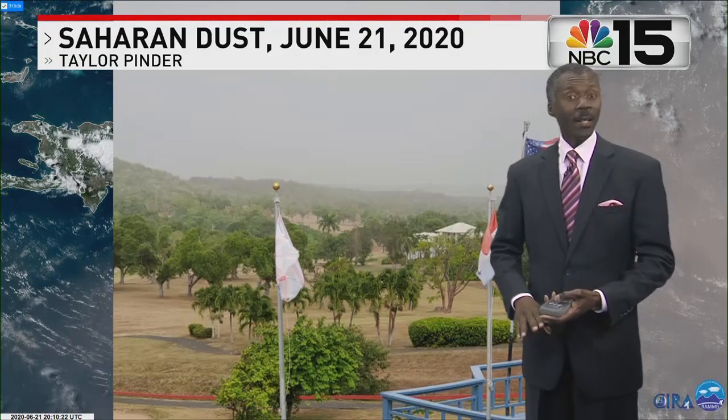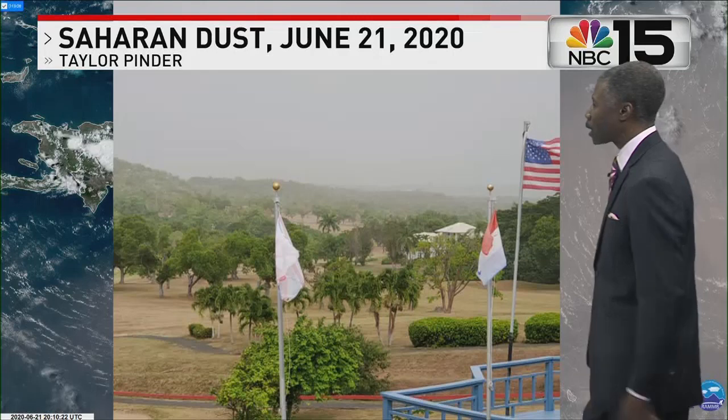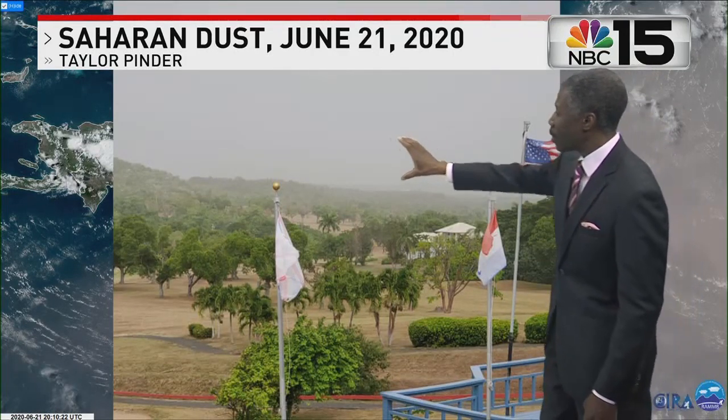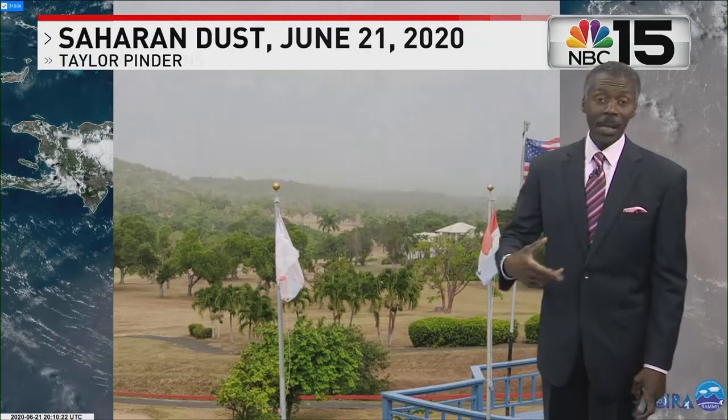Dust from the Sahara Desert that left Africa, traveling westward across the Atlantic as it typically does in June, July, and August, and of course it creates a haze. This is a picture taken at a golf course in St. Croix by Taylor Pinder. In the distance, you see the haze of little tiny particles of dust floating in the air — something that happens routinely in the summertime.